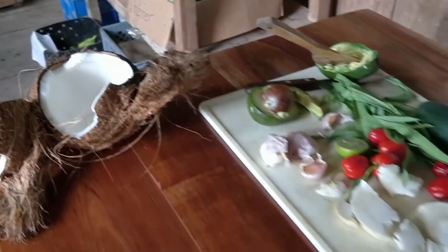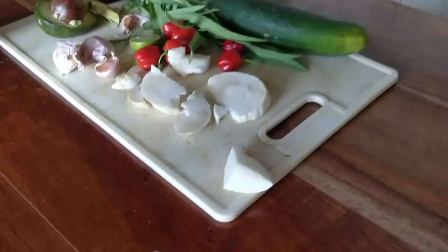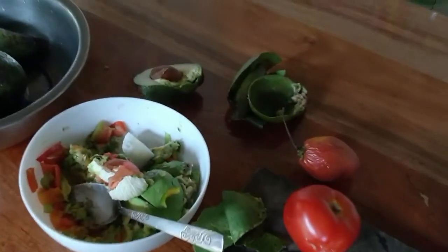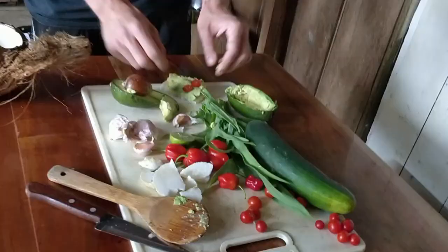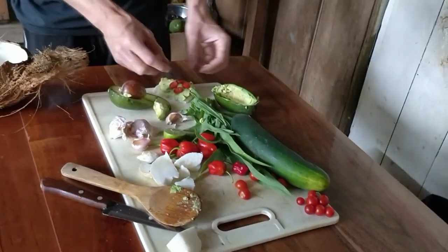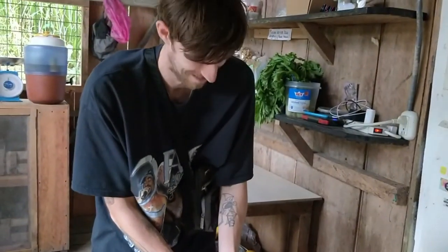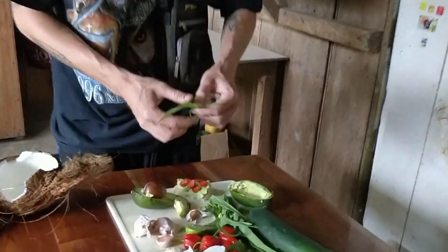Here my friend Alex is having the coconut sprout. And he gave me a piece, so I'm having it with some lime. He's got some chilies and tomatoes from the garden, and lettuce. He's making a sandwich. Nice.